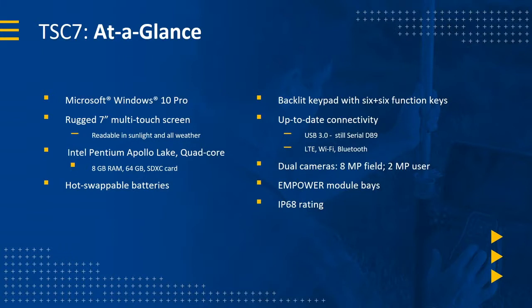At a glance, the TSC7 runs Windows 10 Pro, so you could run it as a Microsoft Office PC with all your email accounts. It's got a very bright seven-inch rugged screen that can be used in absolutely any light — I was amazed how good it was in direct sunlight. It's got a quad-core Pentium processor, 8GB of RAM, 64GB internal storage that's expandable, and hot-swappable batteries.